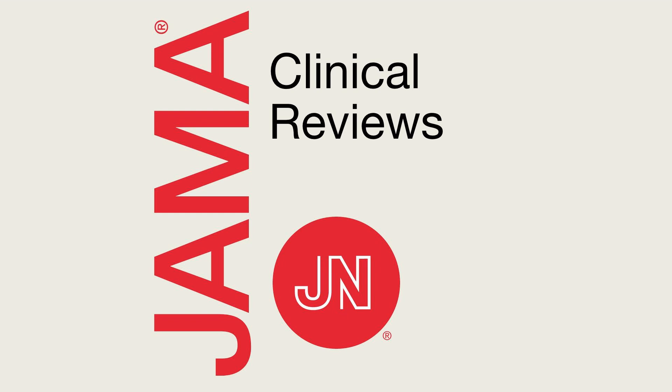Hello and welcome to this JAMA podcast. I am Mary McDermott, Deputy Editor of JAMA and Professor of Medicine at Northwestern University. I'm here today with Dr. Maziar Shadman, who is an Associate Professor at the Fred Hutchinson Cancer Center at the University of Washington. Today we'll be discussing Dr. Shadman's narrative review on the diagnosis and treatment of chronic lymphocytic leukemia. Welcome, Dr. Shadman. Thank you, it's great to be here.